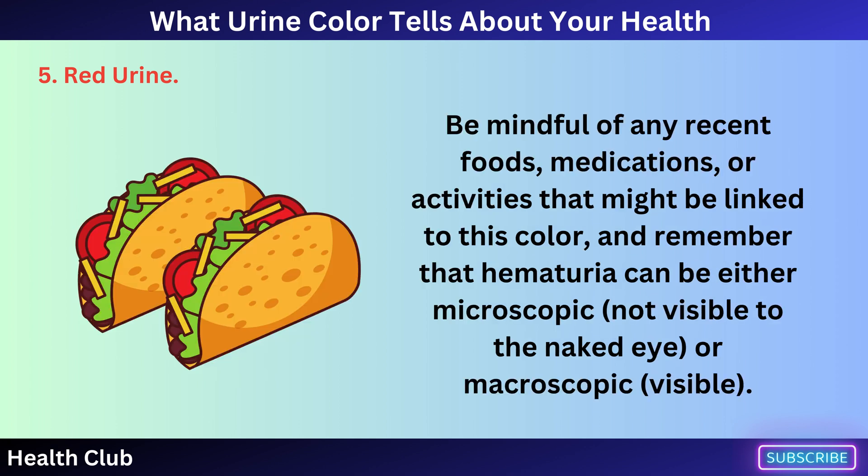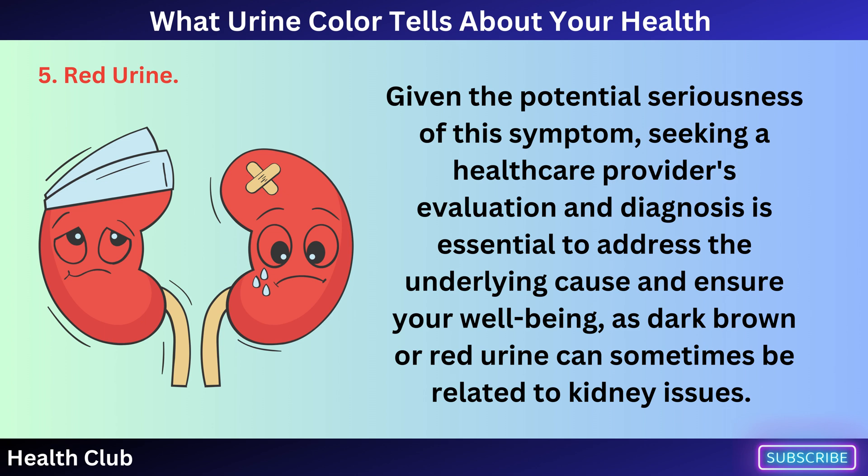Be mindful of any recent foods, medications, or activities that might be linked to this color, and remember that hematuria can be either microscopic — not visible to the naked eye — or macroscopic, visible. Given the potential seriousness of this symptom, seeking a healthcare provider's evaluation and diagnosis is essential, as dark brown or red urine can sometimes be related to kidney issues.